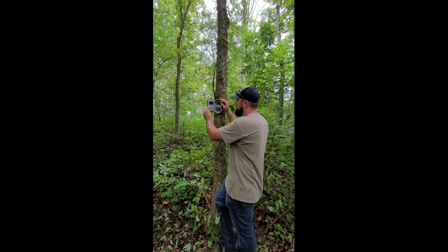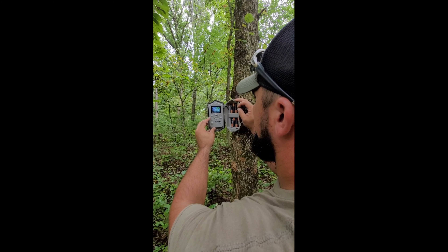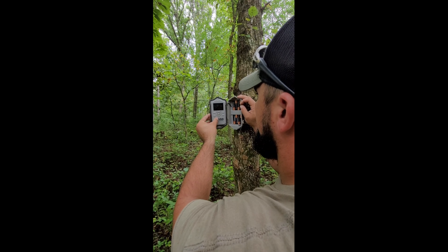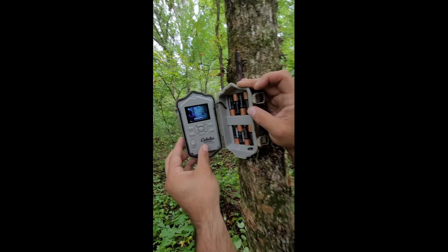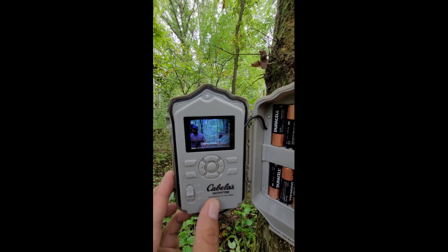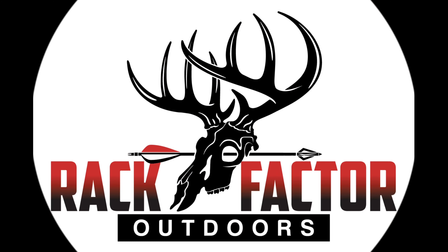We've got a deer run coming here and it connects to that main run going through our camera area, and also down into the bottom we've got a lot of ridges coming around here. I think I'm gonna put it around this tree — the food plot nearby is nice because it's gonna give us some cover and I think it's gonna be a good spot.